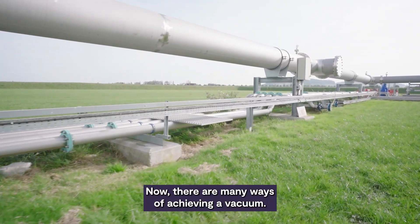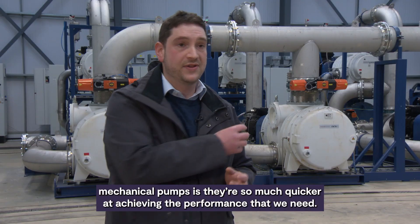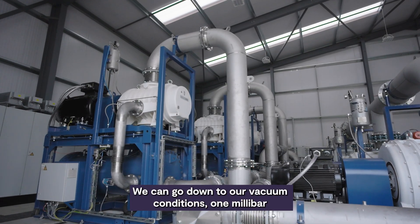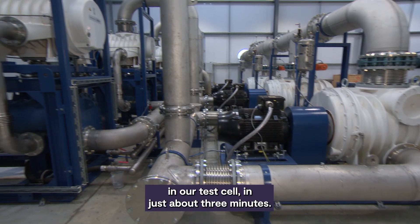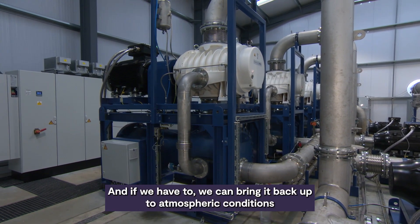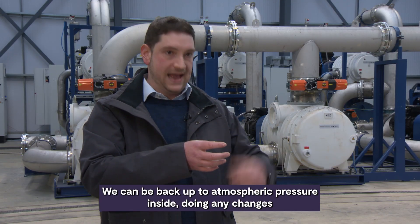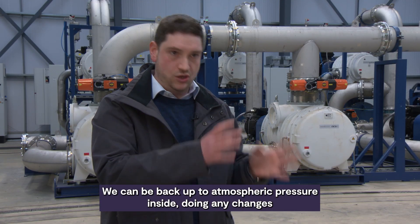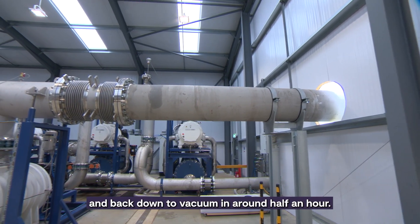Now, there are many ways of achieving a vacuum. We've gone down the mechanical route. The reason we've used mechanical pumps is they're so much quicker at achieving the performance that we need. We can go down to our vacuum conditions — one millibar in our test cell — in just about three minutes. And if we have to, we can bring it back up to atmospheric conditions in around 15 minutes. So should there be an issue and we need to access the engine, we can be back up to atmospheric pressure, make any changes and modifications required, and then back down to vacuum in around half an hour.